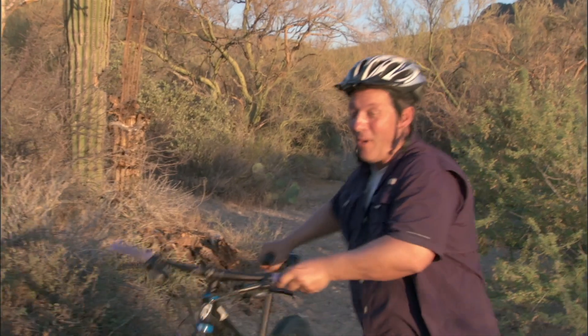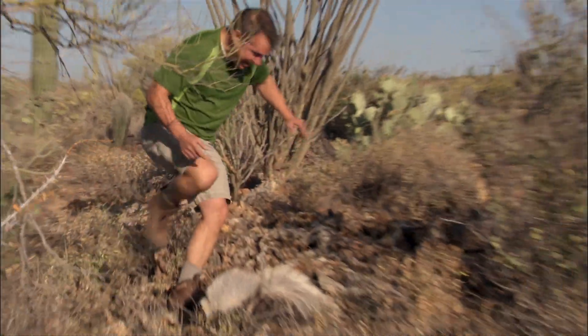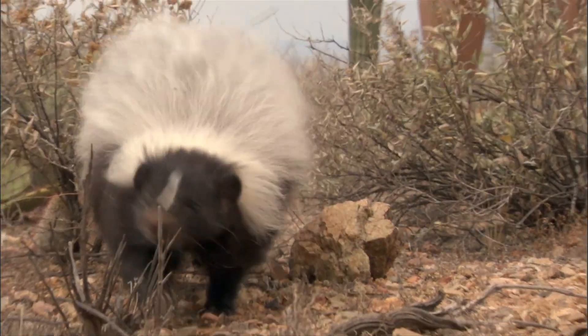And how do we know? Because we can smell one. Martin, over here! Here he is — the hooded skunk.